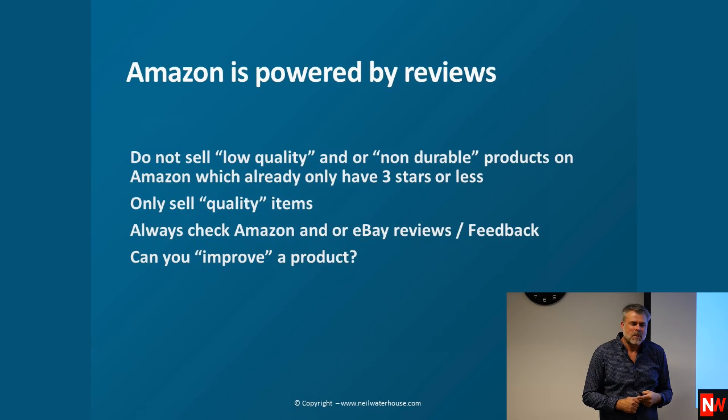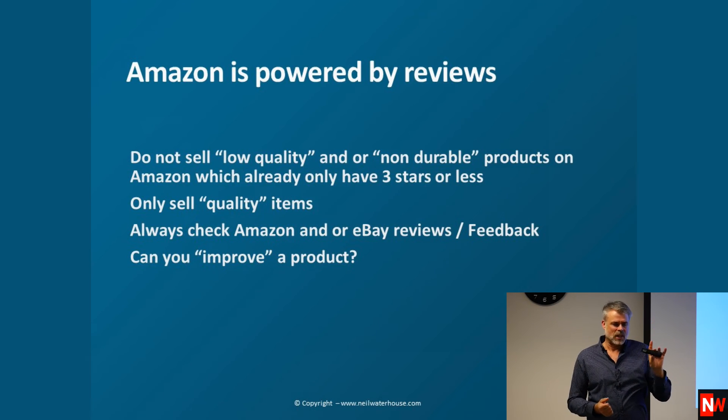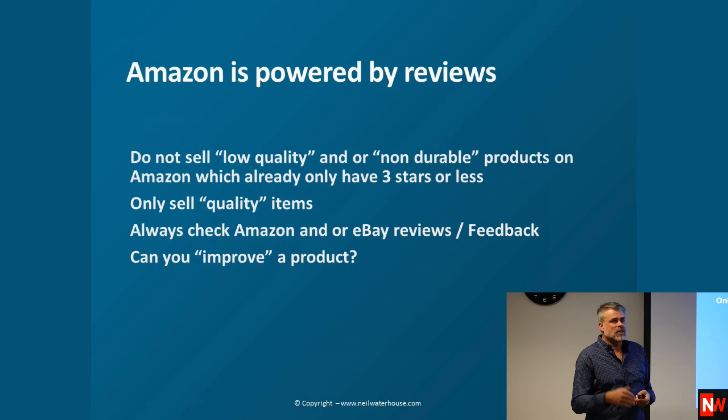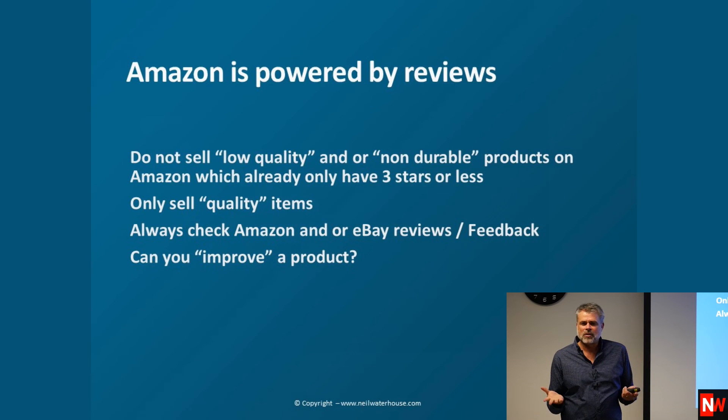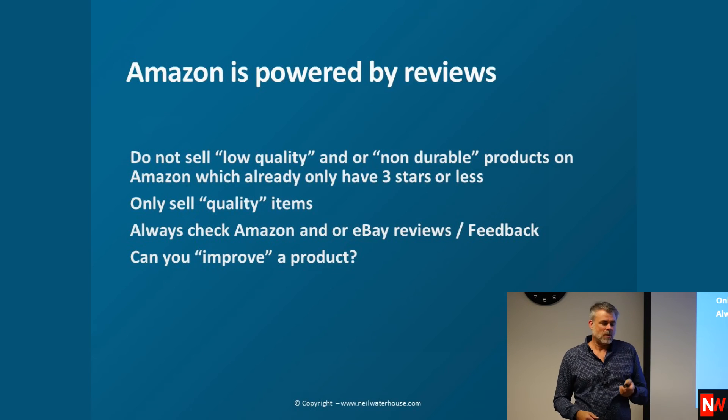We can read reviews on every product on Amazon, and we can also go to eBay and look at the feedback for any item there. So we let the market do the decision for us — that's why I like things that have some competition, because the market has already checked it out. Only sell quality items and always check Amazon and/or eBay reviews.